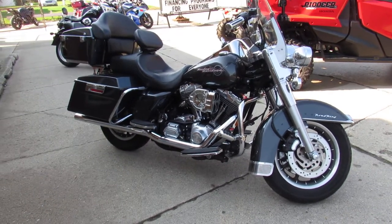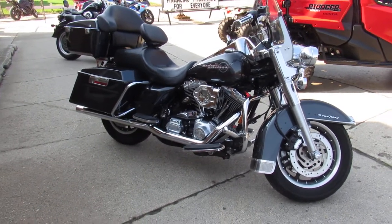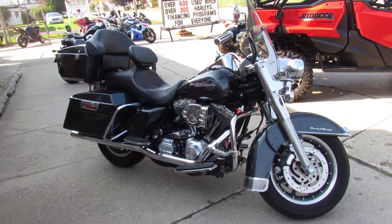Guaranteed financing, leasing programs available. Give us a call today and you can ride today. Approvalpowersports.com.